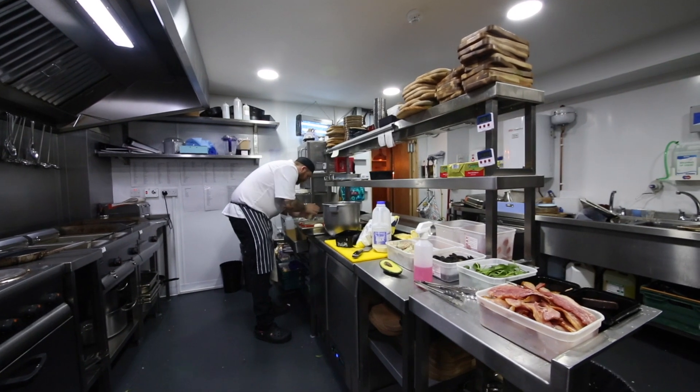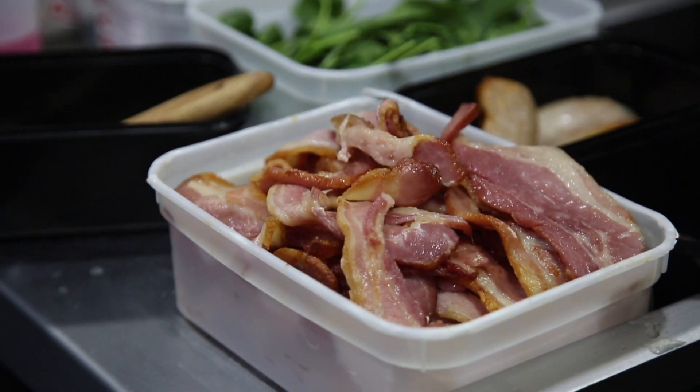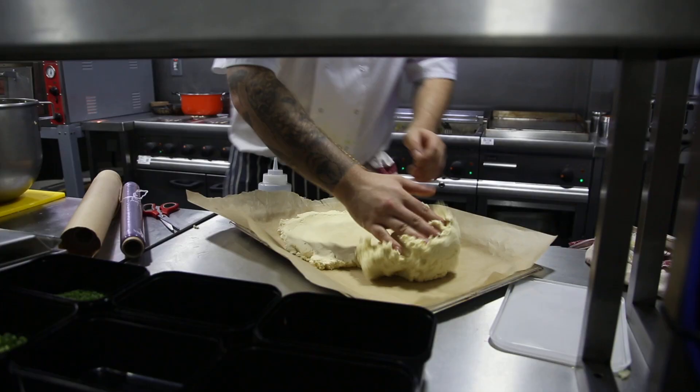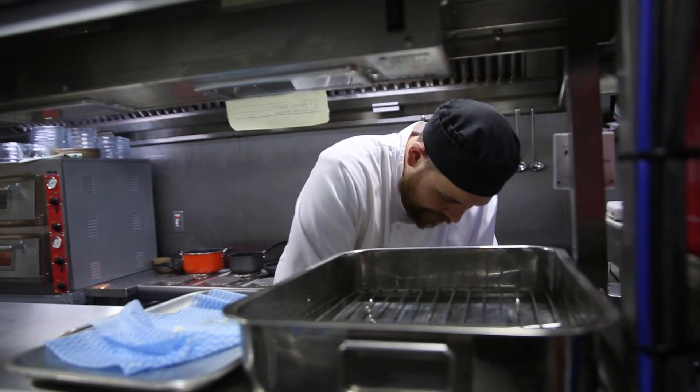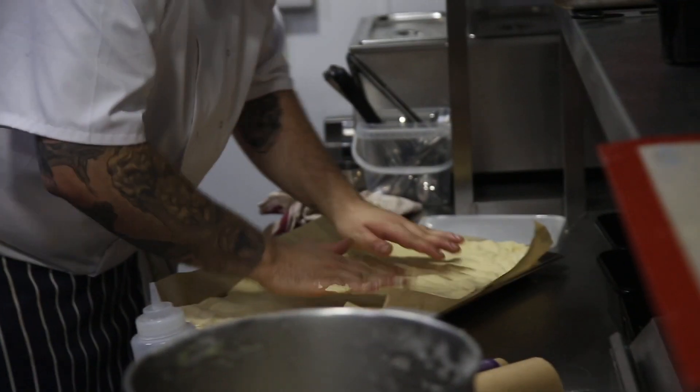We do have a tight, compact kitchen. It was quite difficult trying to devise a concept that would work in such a small space, knowing that they were going to have such a considerable menu. But having the chef's involvement has been key as well — utilising every area of that kitchen to make sure it's functioning properly, to try and get the best out of that kitchen. I think that's what we've achieved.